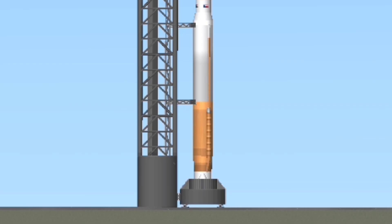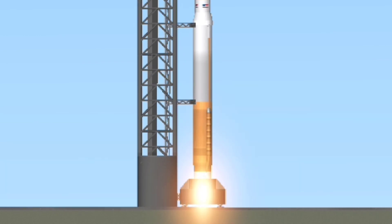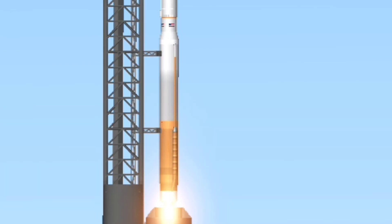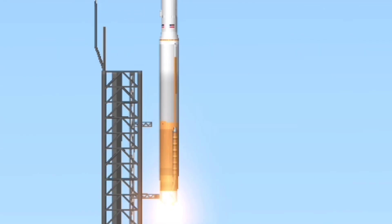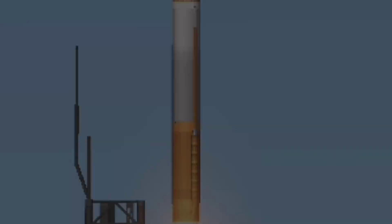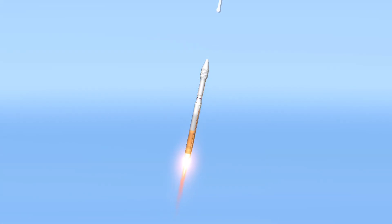The Atlas V RD-180 main engine ignites to generate more than 860,000 pounds, or 3.8 million newtons of thrust, to lift the rocket on its way to a near-polar sun-synchronous orbit. Shortly after liftoff, Atlas begins a pitch-over to attain the proper flight path while minimizing the dynamic pressure the vehicle experiences during flight.